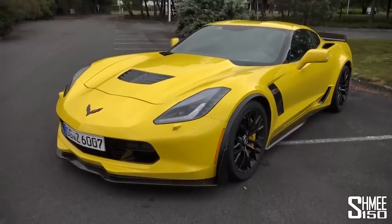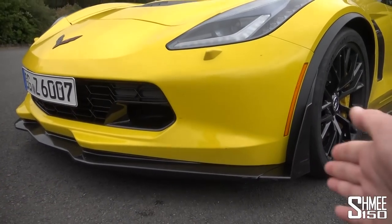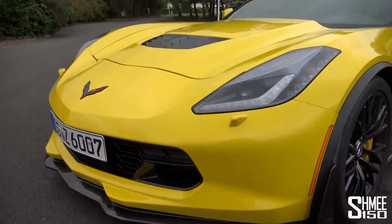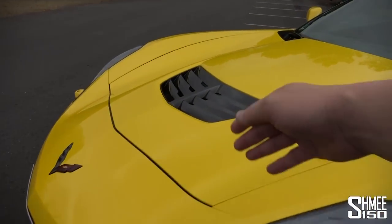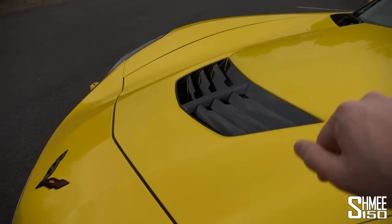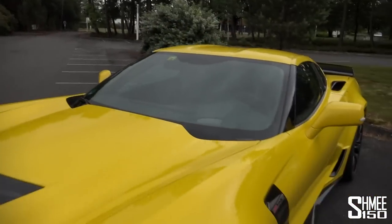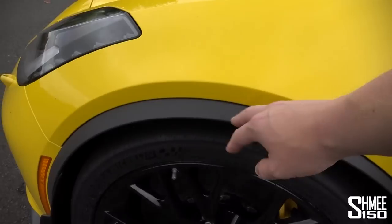Around the front we've got an extended front splitter and aerodynamic end plates at the side — that's a third-stage option. As you go up through the levels you add a few more parts. We also get the front bonnet vents through there, pulling out the hot air with cold air coming in and rising over the top of the car.